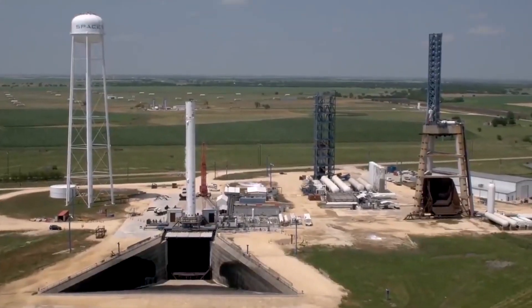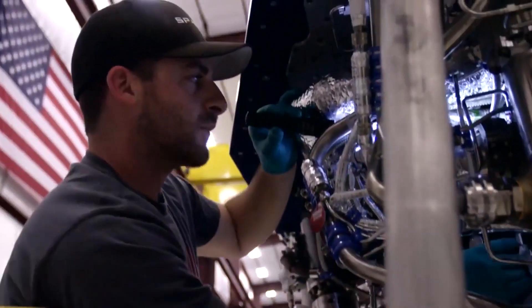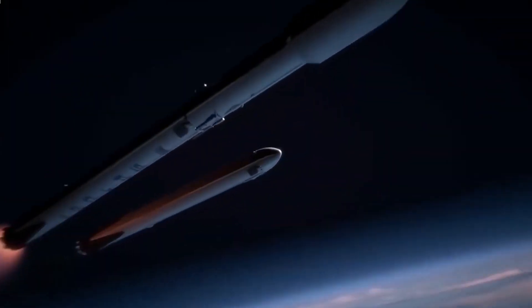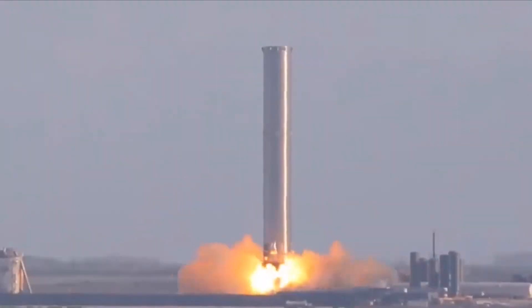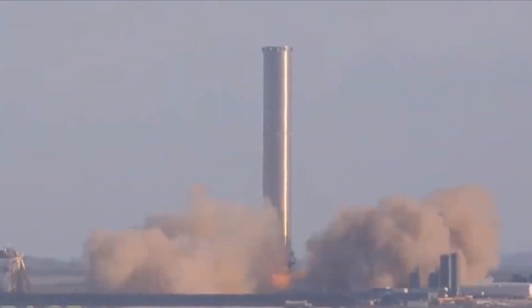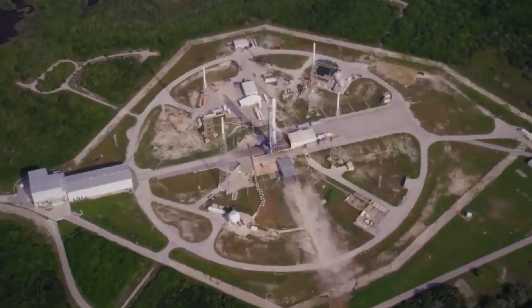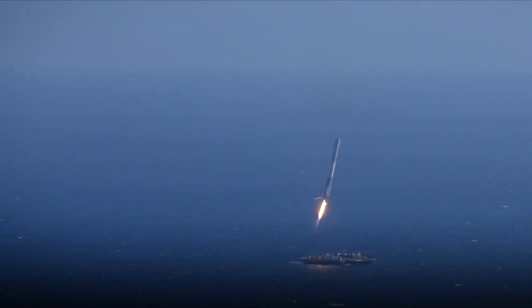The Dragon capsule is also equipped with a state-of-the-art avionic system that provides real-time data and telemetry information to mission control. This information is critical for monitoring the spacecraft's performance and provides valuable insights into the health and status of the spacecraft during a flight. The avionic system also provides redundancy and backup systems, ensuring that the Dragon capsule can complete its missions even in the event of a failure.